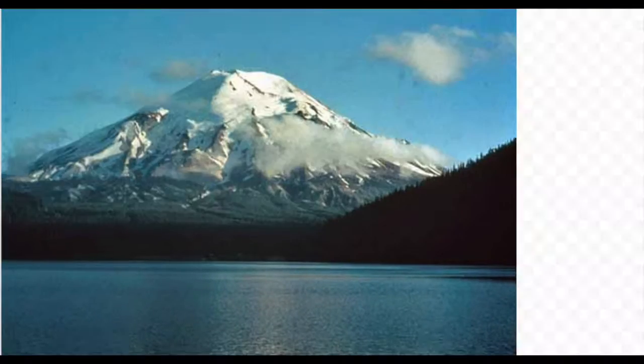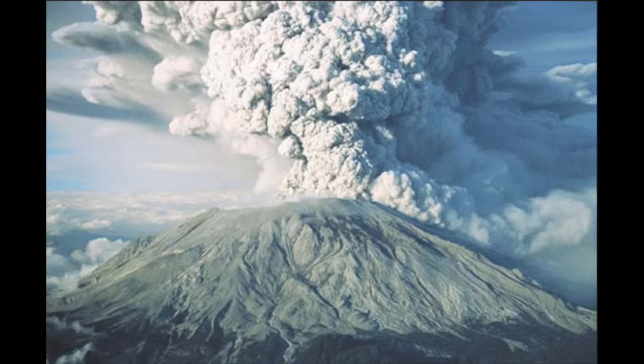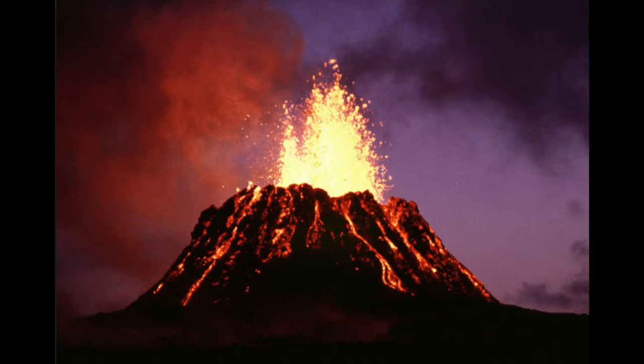How will people that live close to volcanoes know when to evacuate? Before a volcano erupts, there will be some small earthquakes. Then the smoke will come out. After the smoke, the lava will pour. By then you would probably be on your way to a different place to stay. What do you do when you see the signs of a volcano erupting? You should pack up a few things and leave town.